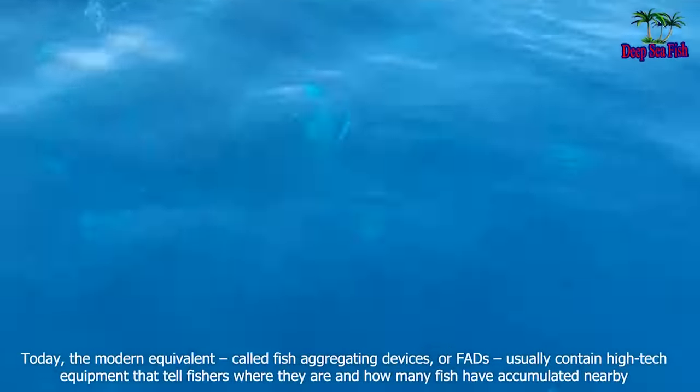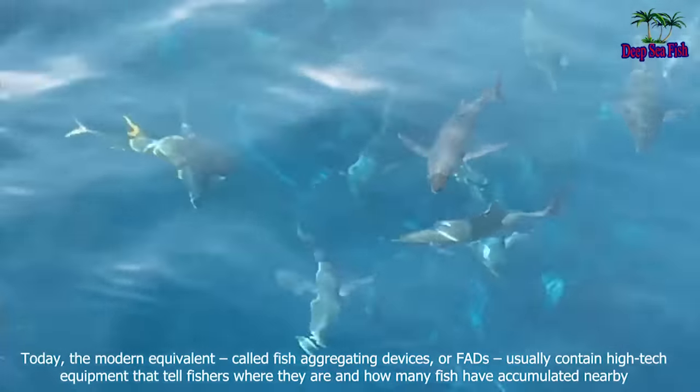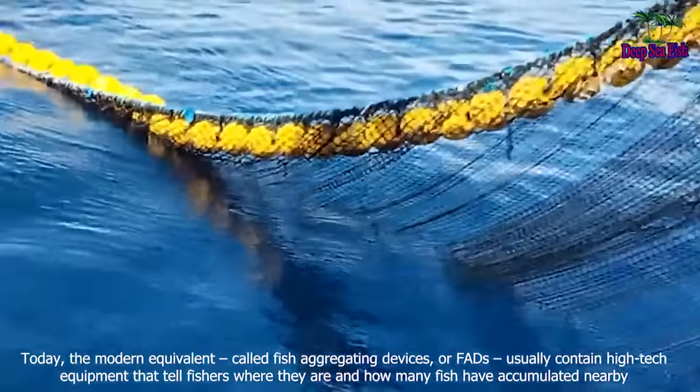Today, the modern equivalent, called fish aggregating devices, or FADs, usually contain high-tech equipment that tells fishers where they are and how many fish have accumulated nearby.